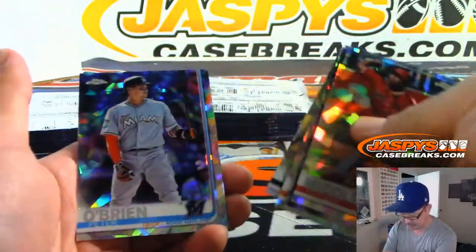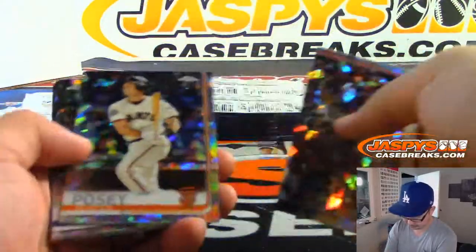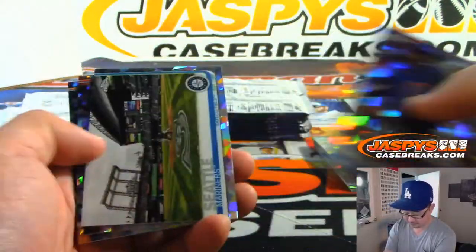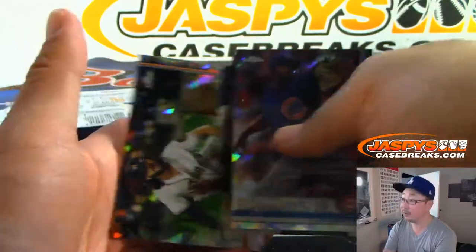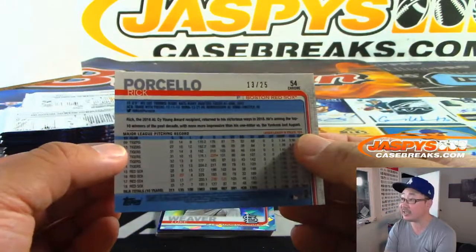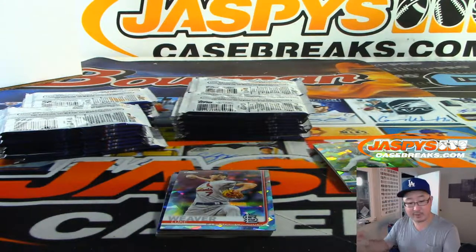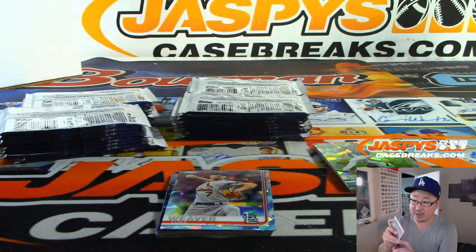Ben Gamble, not numbered. And that Rick Porcello — numbered, orange, 13 out of 25. That will be for the Red Sox. Rick Kaye with the Bo Sox.